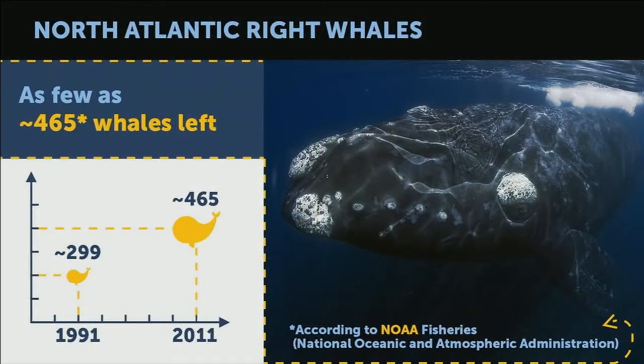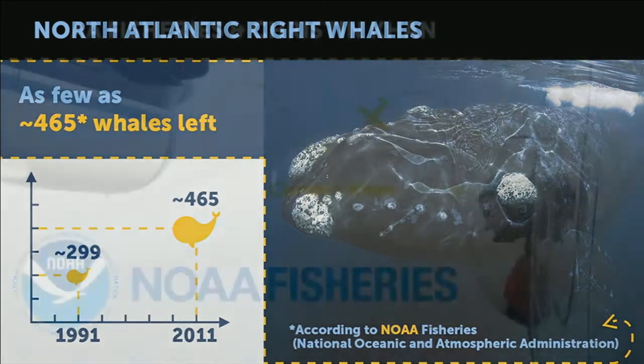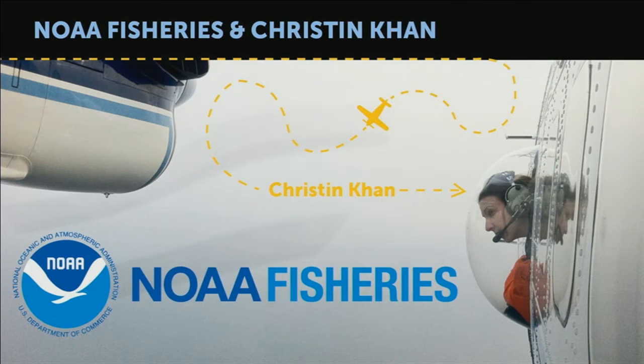For example, the North Atlantic right whales. In 1991, there were around 300 of them. Fortunately, the situation is getting better, and today there are almost 500. The US-based National Oceanic and Atmospheric Administration has played a big role here.